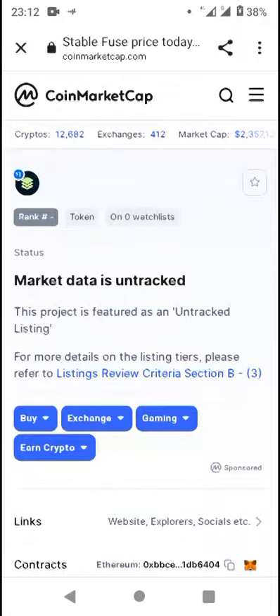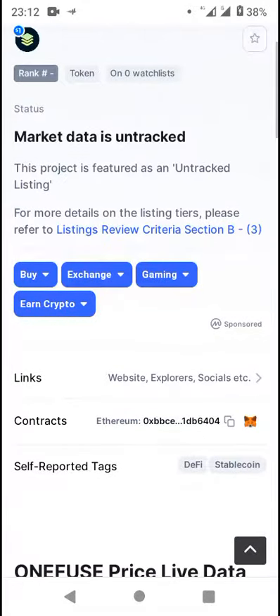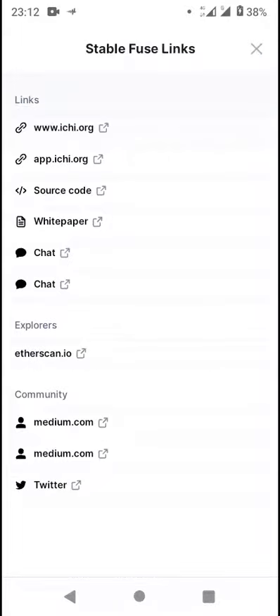Market data for this particular token is not tracked, but you can also check out the listings review criteria section for more details on CoinMarketCap listings.